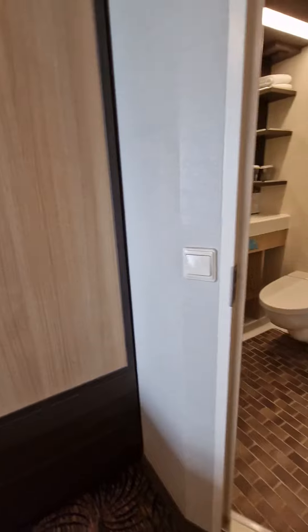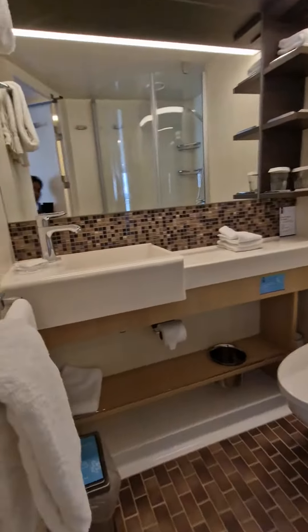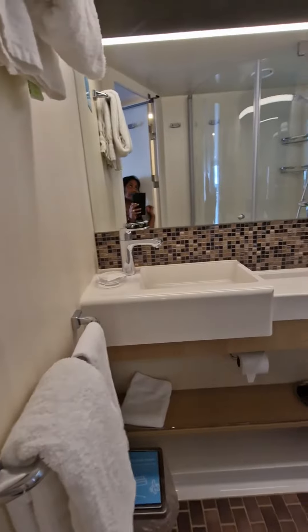Just going in and this is the bathroom with a walk-in shower, toilet, sink, towels.